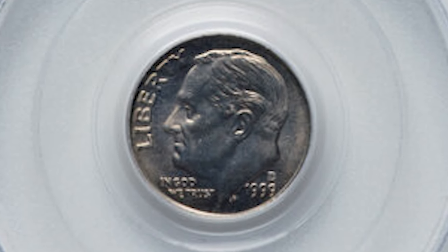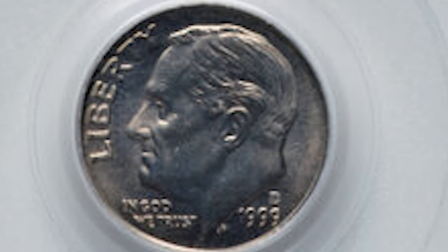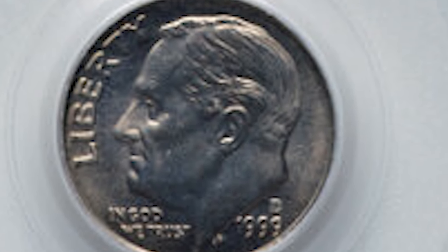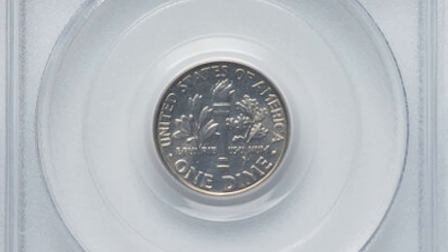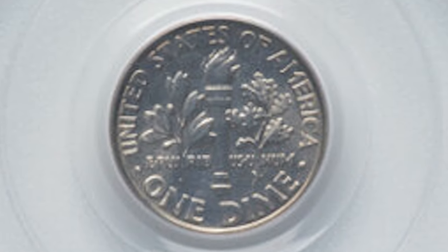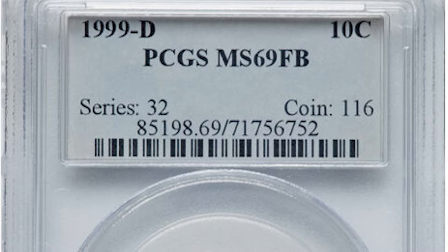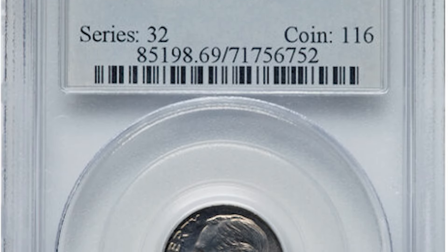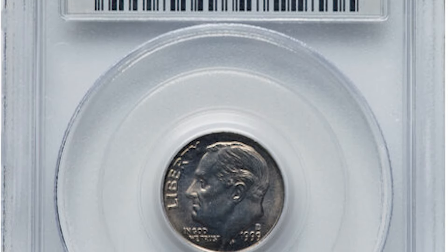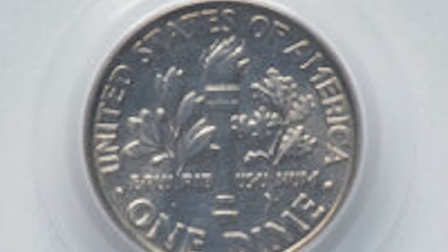Error coins are fun to look for and a lot of times they're obviously different and easily identifiable as more valuable. This isn't the case with real collectible coins like this one right here. This dime may not look like much — it's a 1999 Denver minted Roosevelt dime. It was graded Mint State 69 FB. FB, or Full Bands, is a designation referring to the two sets of bands around the torch on the reverse of this dime.